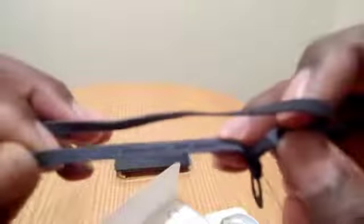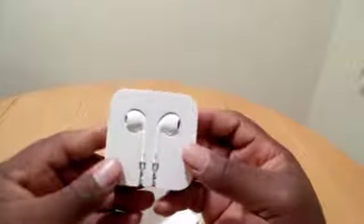I don't think the camera is going to focus for us, but trust me, that's what it says. And last but not least, the earbuds.